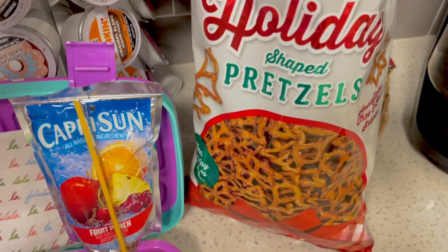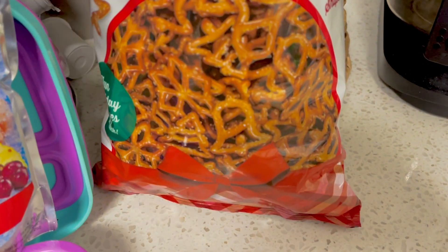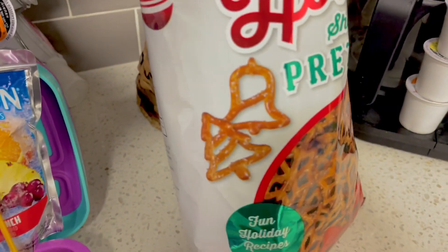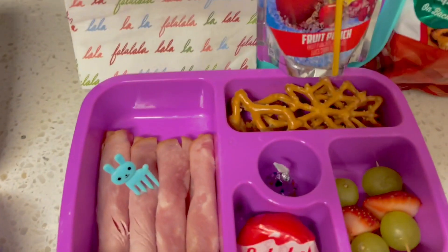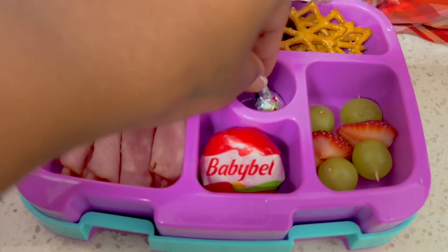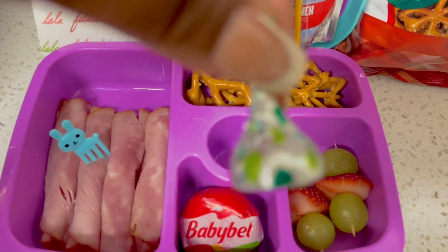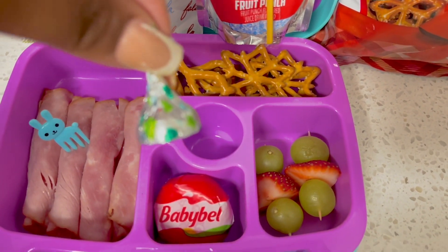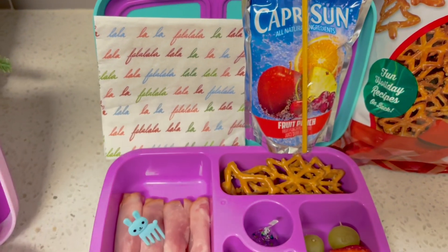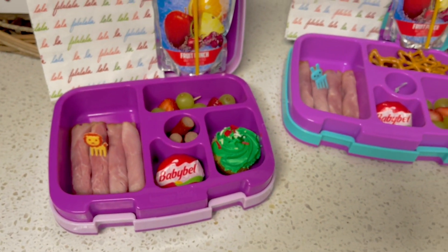That's what I'm going for for the month of December, hopefully. I have these holiday shaped pretzels — it's like Christmas trees and all types of shapes for the holidays. And for her little treat, she actually wants me to put two in here. These are like holiday themed sugar cookie Hershey kisses. Those are really good. She has the same napkin and juice as well. Here's the holiday themed lunch for today.